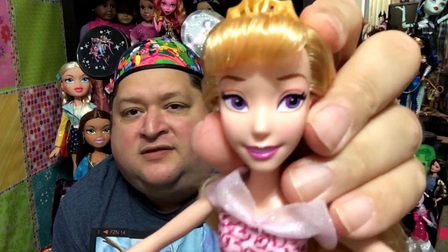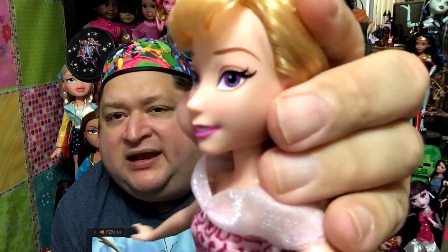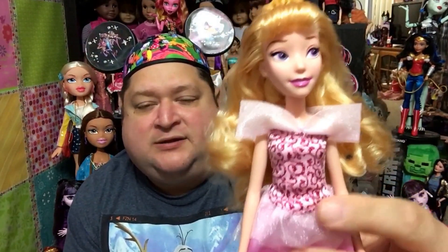She does have a different sculpt than a Mattel doll or the Disney store doll, but it is cute — it's different. I really, really love these dolls, guys. I think they're great, especially if you're somebody that doesn't get to the Disney store, or you just don't like all the crowds. I definitely think Hasbro has stepped it up, and these Disney princess dolls are really, really nice and great to add to your collection.